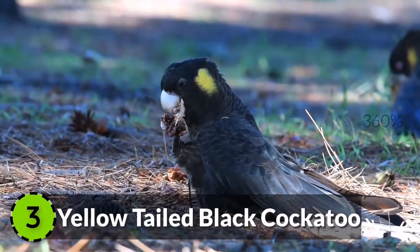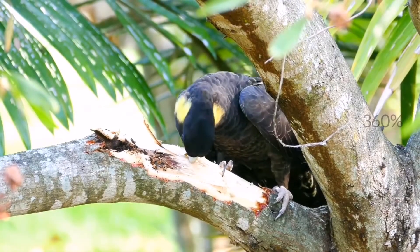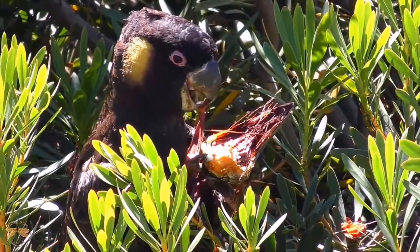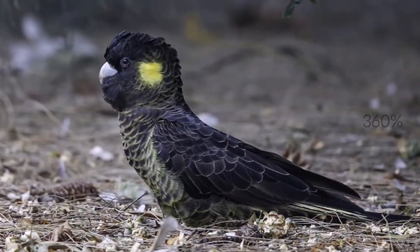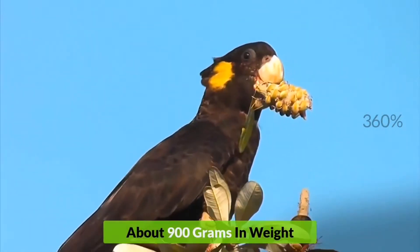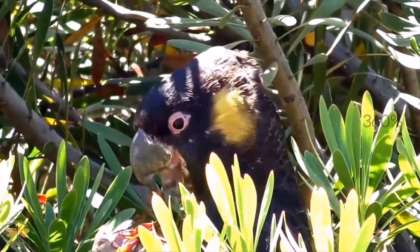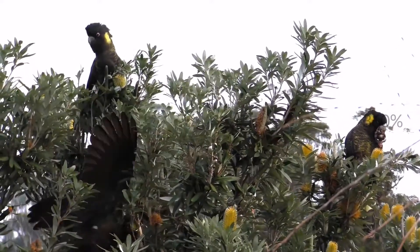3. Yellow-tailed Black Cockatoo. Another big bird of the species is the Yellow-tailed Black Cockatoo, found in the southeastern rainforest of Australia. It has yellow patches on its cheek and tail against a brownish black plumage. They can be 26 inches long and about 900 grams in weight. They have a lifespan of 40 years and are affectionate towards humans, but require more attention as compared to other birds.